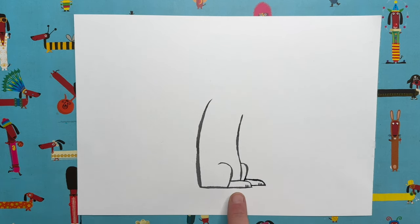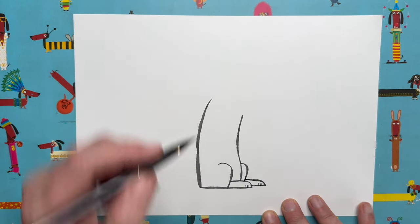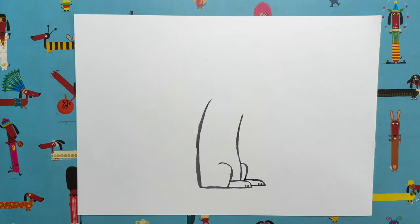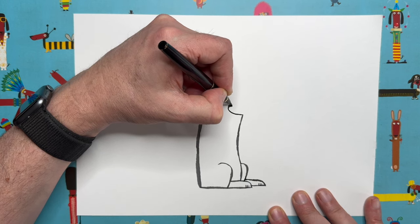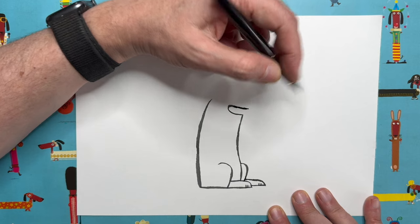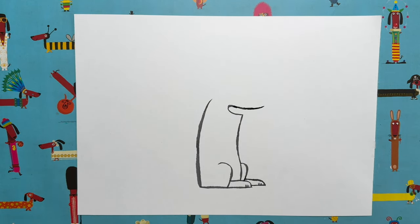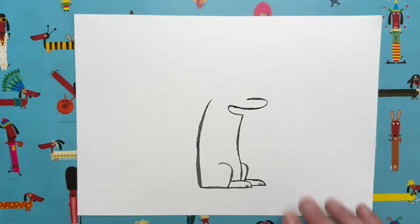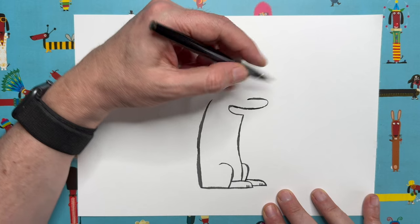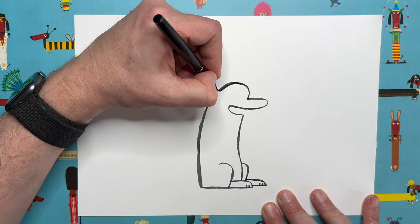Now maybe you can see that these two things we've drawn are feet — they are our rat's rear feet. That means these are the haunches of our rat as he sits down, this is the tummy, and this is our rat's back. Let's carry on drawing from here — we're going to go to the top of this line and head left, curving around and coming all the way back past where we started, almost like a sausage shape sticking out quite far.